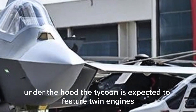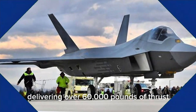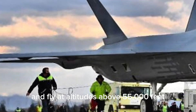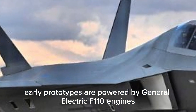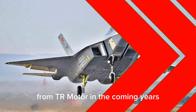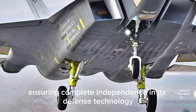Under the hood, the Taycan is expected to feature twin engines delivering over 60,000 pounds of thrust, allowing it to reach speeds beyond Mach 2 and fly at altitudes above 55,000 feet. Early prototypes are powered by General Electric F-110 engines, but Turkey plans to replace them with indigenously developed engines from TR Motor in the coming years, ensuring complete independence in its defense technology.